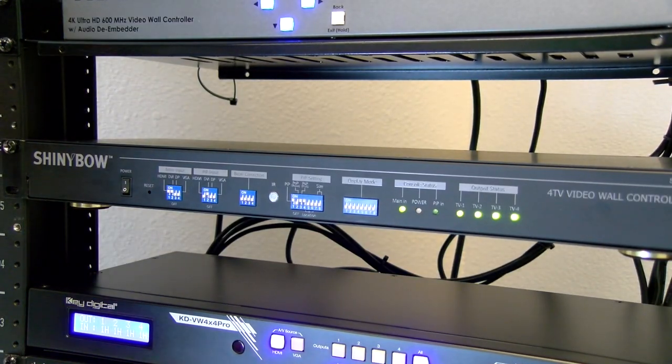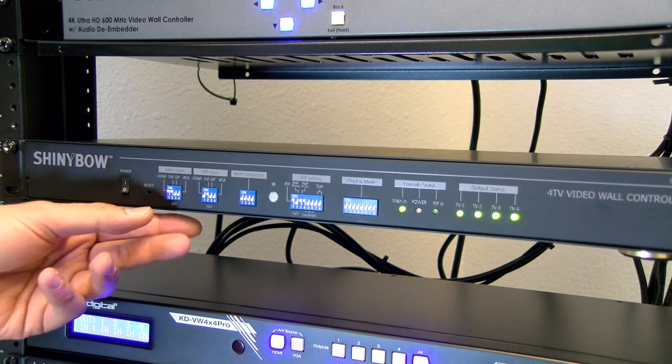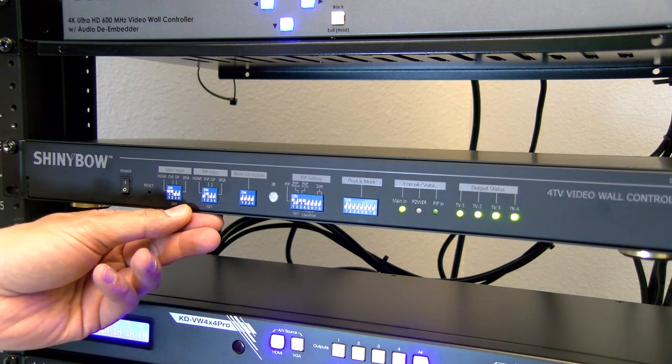Hang tight while we install and set up our next video wall controller. The third unit we have is the Shinybow 3403. The 3403 is a dynamic unit with creative video wall configurations. It allows predefined playback modes, unlimited cascades, and friendly OSD operation. Before we get into the demo, let's take a look at the front panel. Compared to the other units, there really are no front panel buttons — they're all replaced with dip switches.